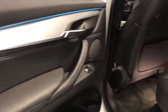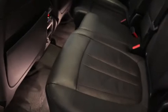Power steering, adjustable steering wheel, keyless start, four-wheel disc brakes, aluminum wheels, cruise control, hard disc drive media storage, auto-dimming rear-view mirror.